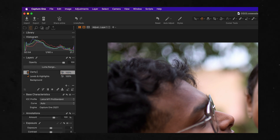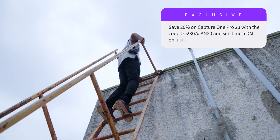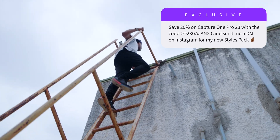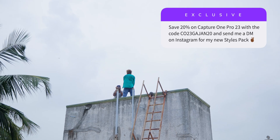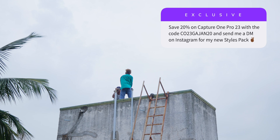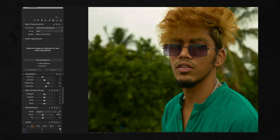For anyone that upgrades to Capture One Pro 23 using my link and code below, you'll get my global styles pack and my three new layered styles that I created on this trip. All you have to do is upgrade, send me a DM on Instagram with your proof of purchase — please don't send me your serial number — and I'll send you a download link with the styles within 24 hours. That's it. Now let's talk about some of the other upgrades.